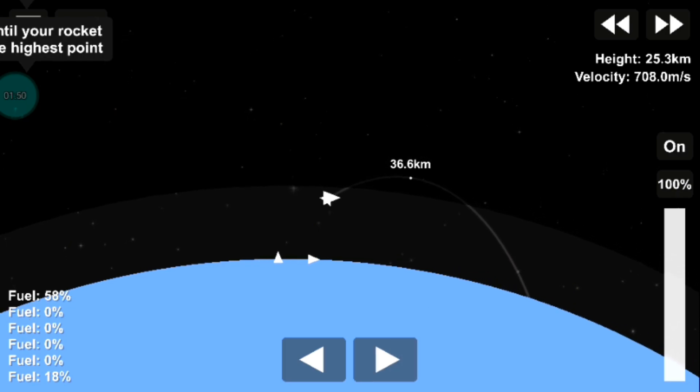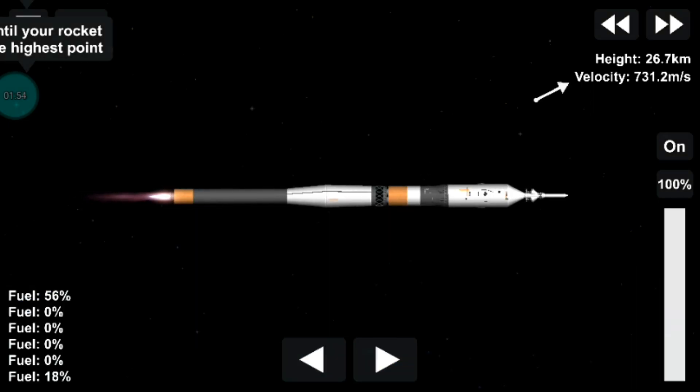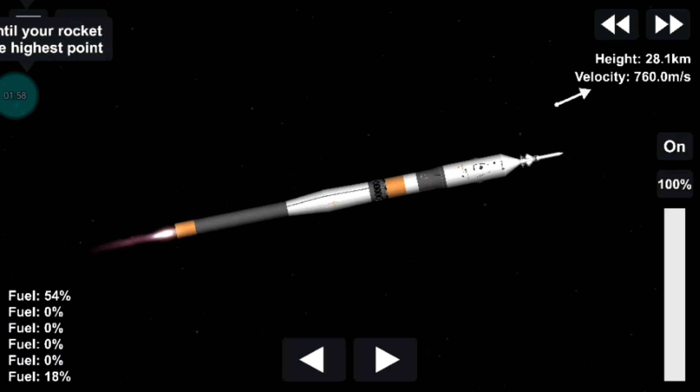Right on time, we see first stage separation — the Korolev cross — those four strap-on boosters separating. Now the single core stage continues to power the Soyuz spacecraft into flight.